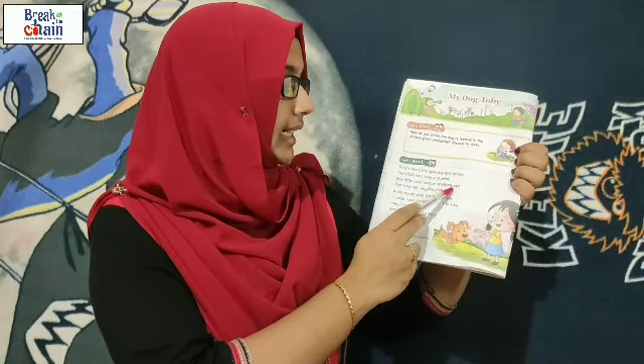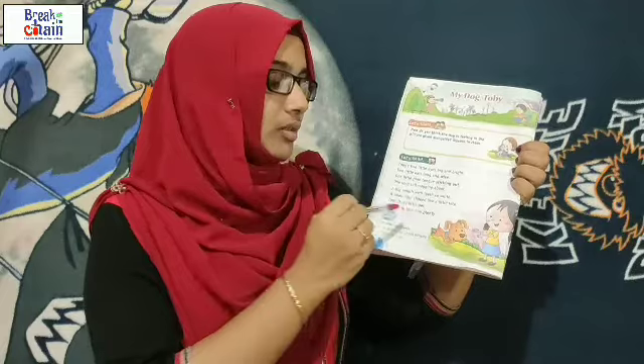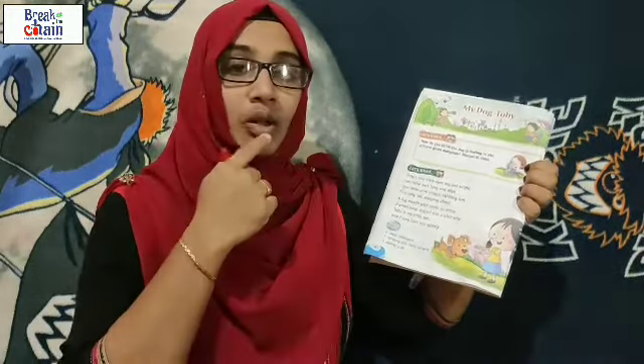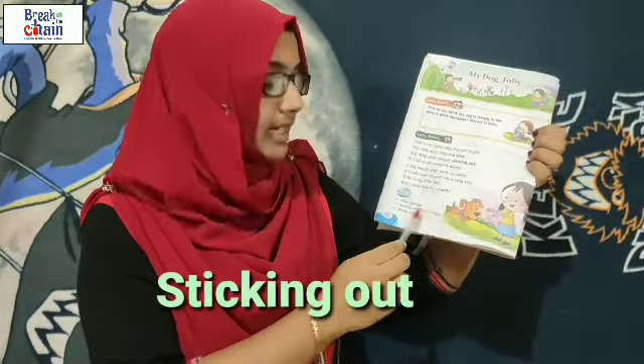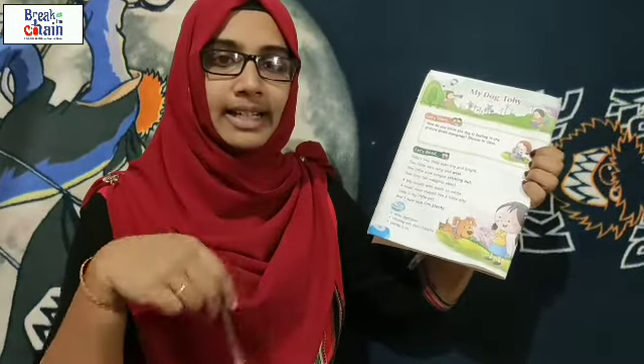'One little pink tongue sticking out.' There is only one tongue for a dog. What is the color of the tongue? Pink. The dog's tongue is very long and sticking out. What is the meaning of sticking out? Sticking out means hanging — you can see the dog's tongue is always hanging outside.